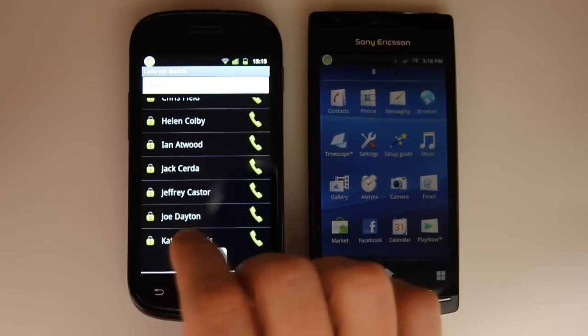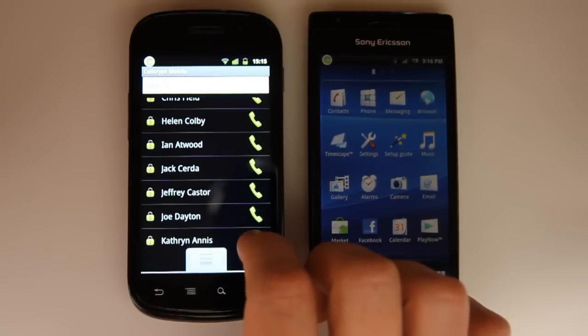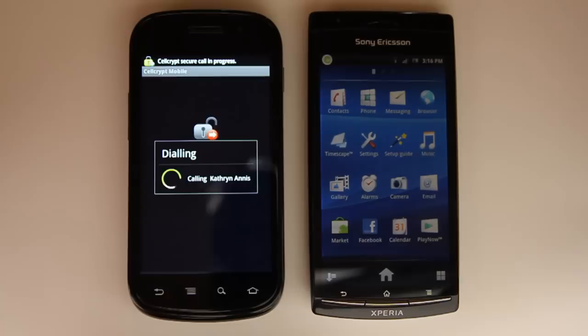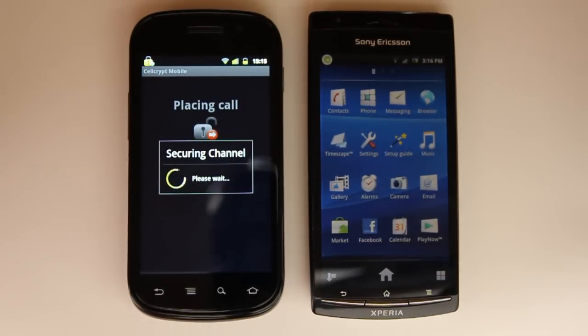I'm in my address book and I just select someone to call, then press the green button. So I'll call Catherine. I could also manually dial a number.